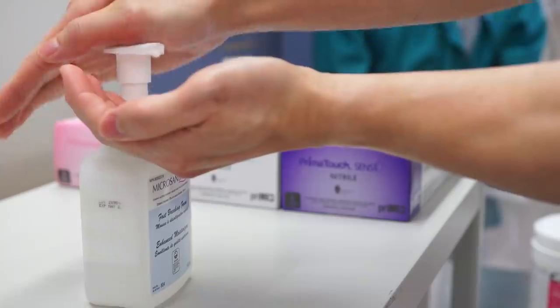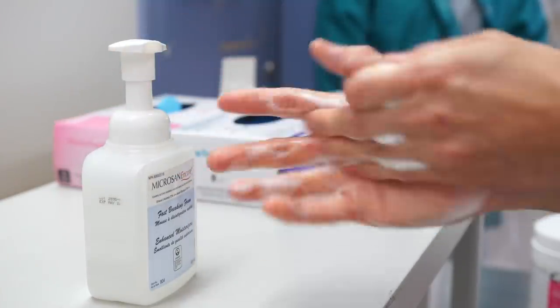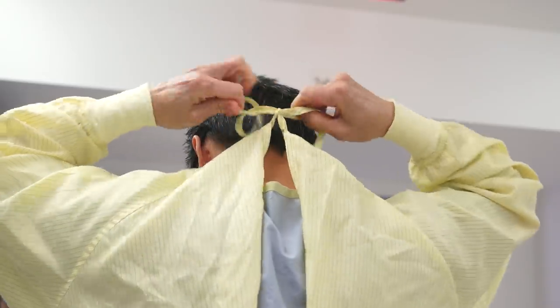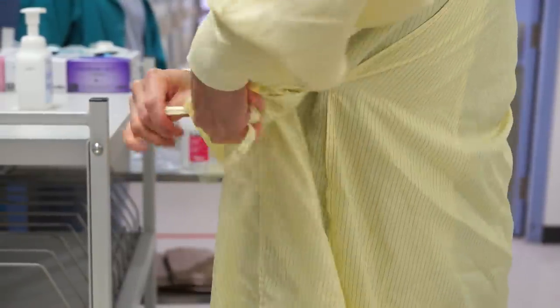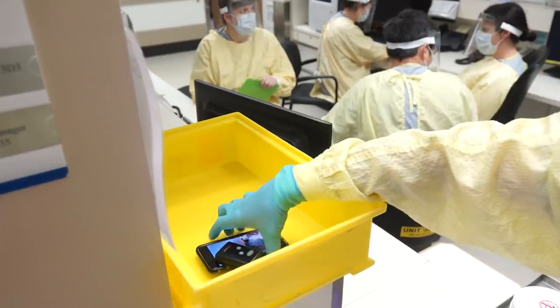Physicians on the COVID unit will arrive at the donning station and take instructions from the PPE coach on donning a gown, mask and shield. The doctor will place mobile phones in the basket.